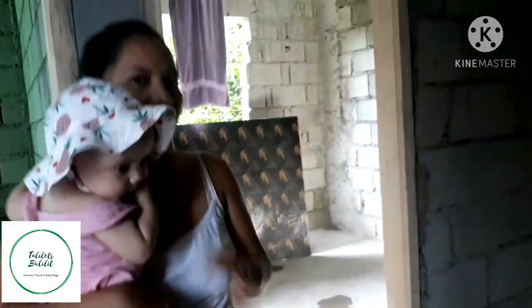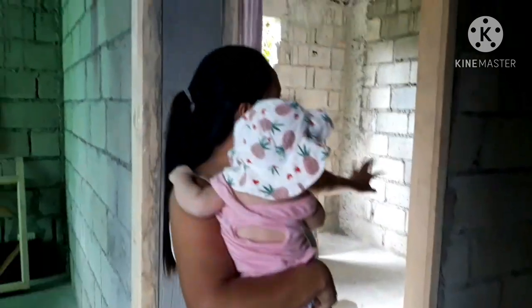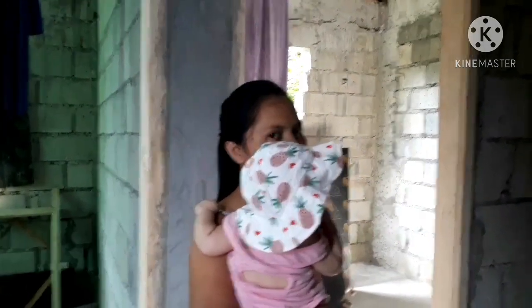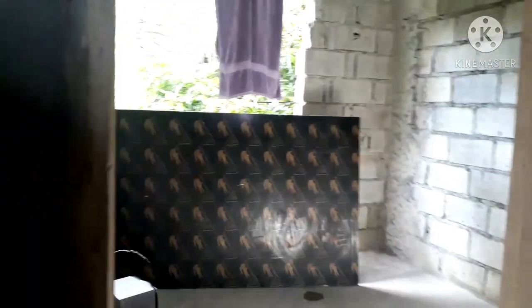Tatlo yung kwarto dito sa taas. Ito yung magiging kwarto ni Baby Livia. Lahat ng bintana sa taas wala pa — kasi yun yung uunahin naming ibabagawa. Yung bintana.